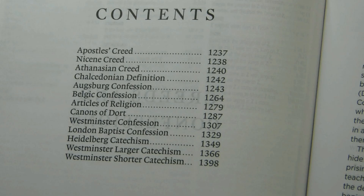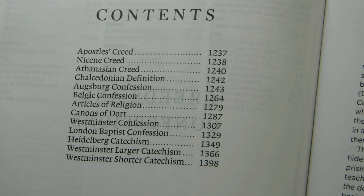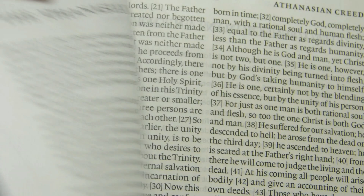Following the concordance, you'll find a 174-page creeds and confessions section. These are the creeds and confessions included. Each one is prefaced by an introduction in a single column format, like the large introduction to the overall section. The introduction is in about a 9.5-point sans serif font. The creeds and confessions themselves are in a font comparable to the Bible font — it appears to be the same — in a two-column format at about 10 points.